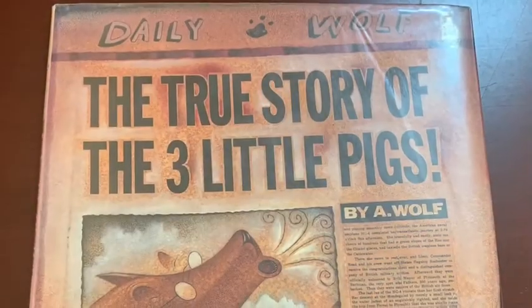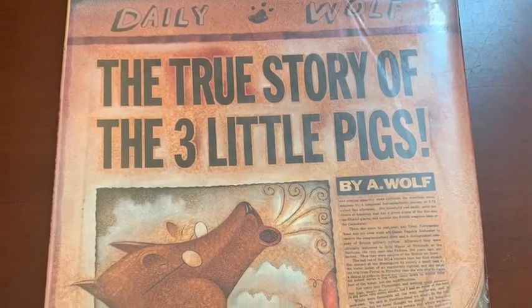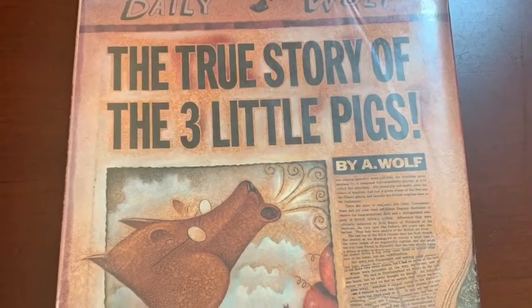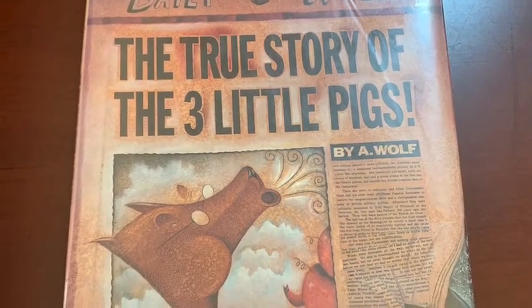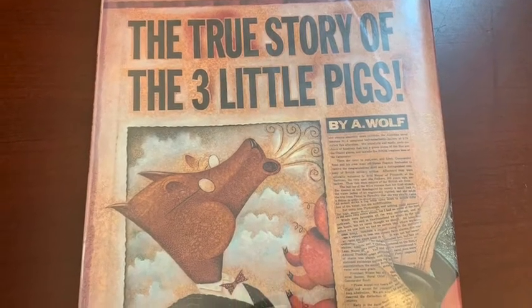The true story of the three little pigs. Everyone knows the story of the three little pigs — or at least they think they do. But I'll let you in on a little secret: nobody knows the real story, because no one has ever heard my side of the story.